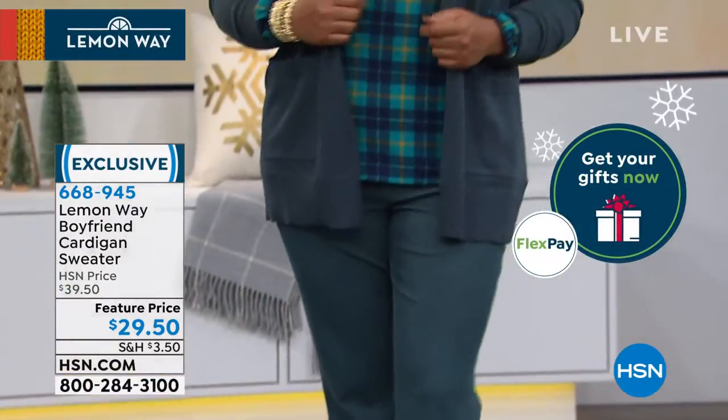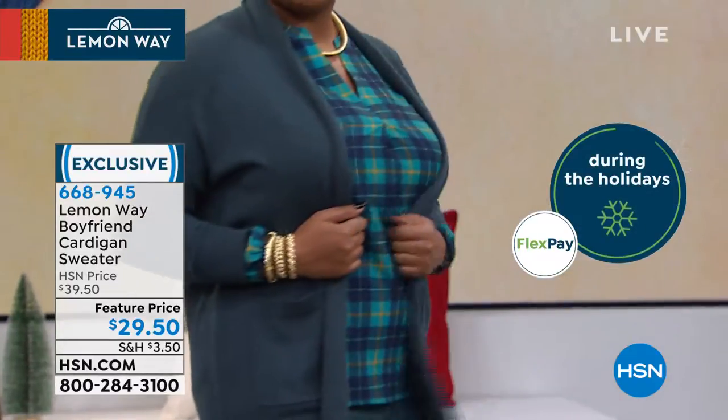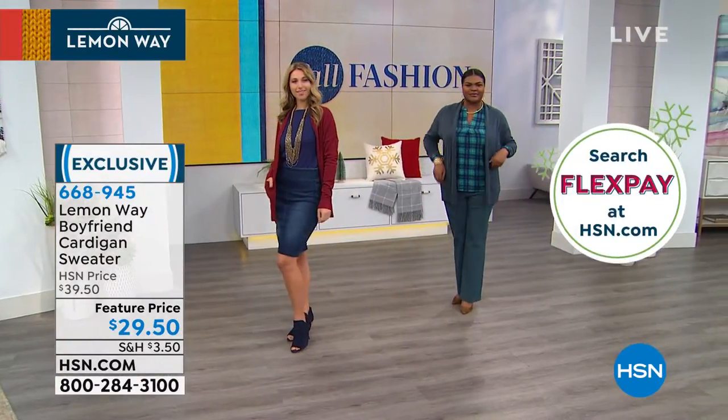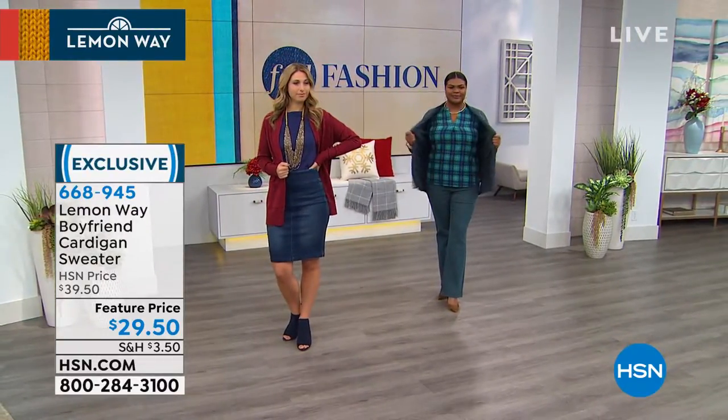Extra small through 3X is the sizing you'll choose from. This is absolutely an uncomplicated, easy way to bring coziness and that little bit of warmth to your fall wardrobe. I absolutely adore the length on this and I love that it's just so sleek and uncomplicated.